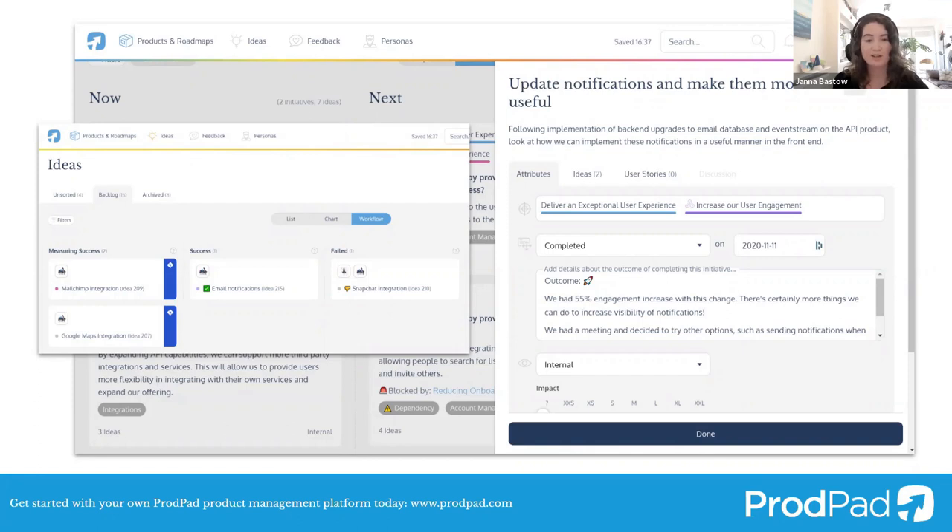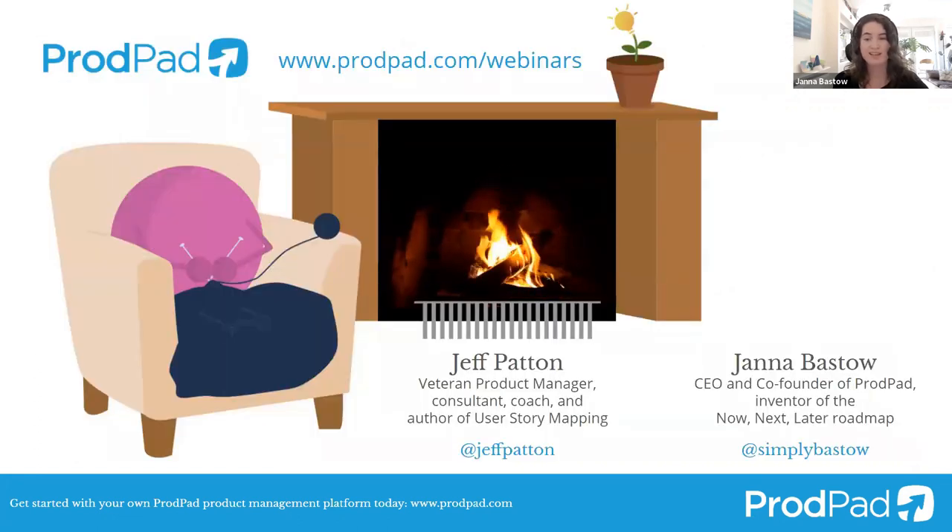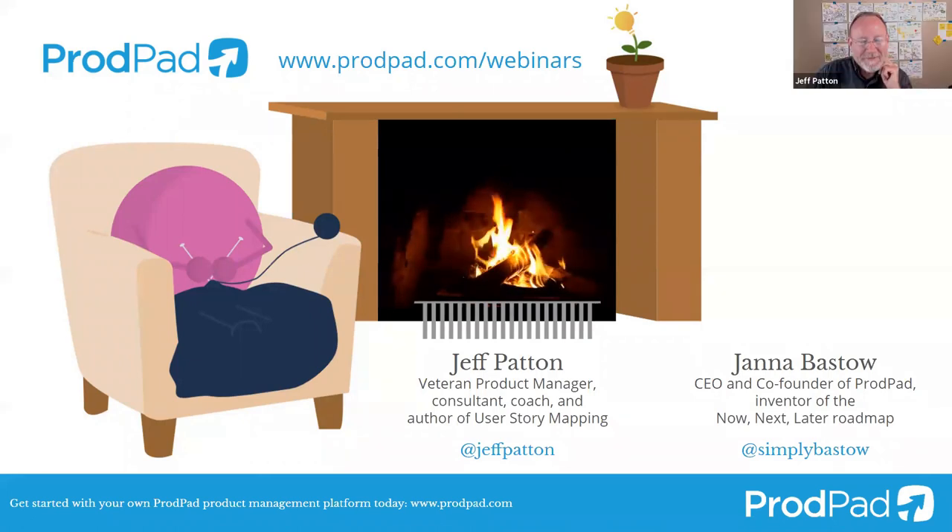On that note, let me introduce our guest for the day. Everybody, this is Jeff Patton. I know Jeff Patton through Mind the Product, which is another company that I'm involved with. I have some fond memories of chatting to Jeff at the speaker dinner a few years ago. We sat down and had some good chats.